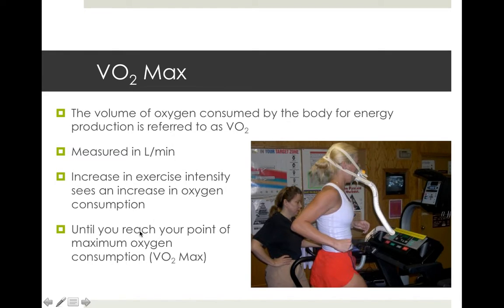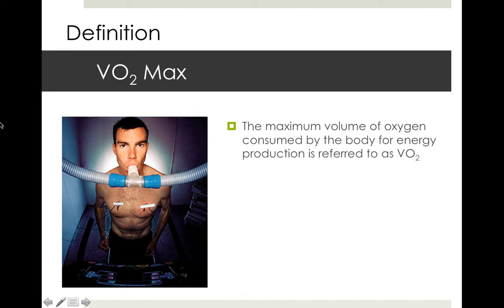Basically, we keep going until we reach our point of maximum oxygen consumption. At that point we can't get much more, and that's where we're going to be shut down. Definition: maximum volume of oxygen consumed by the body for energy production.